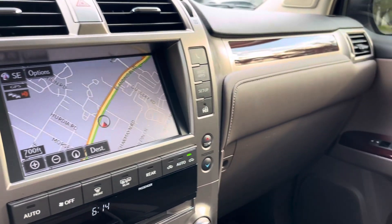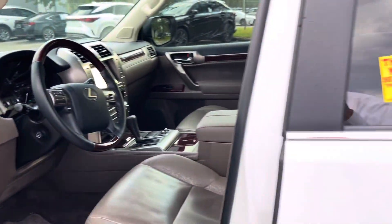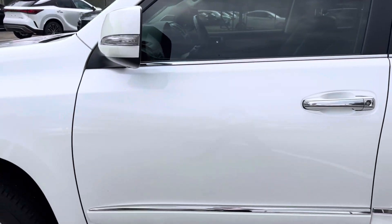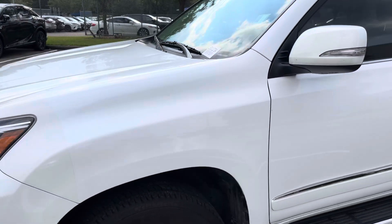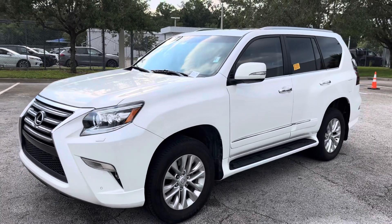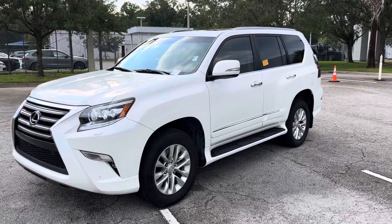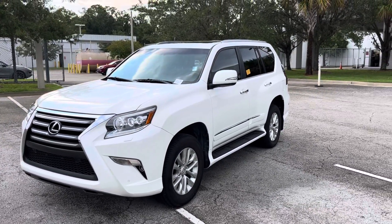My direct number is 904-521-2726. If you have any questions or concerns, or if I missed anything of any particular interest to you, please let me know. Again, 904-521-2726. Chris with Lexus in Orange Park — thank you very much.